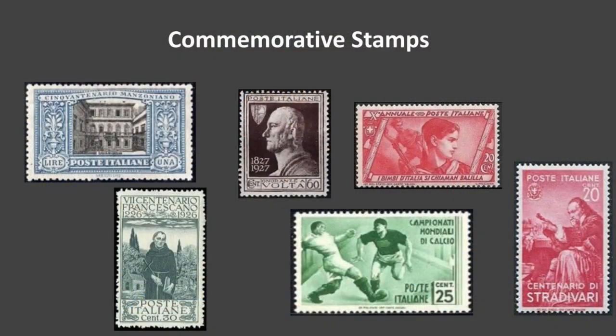The bottom left stamp — '1226 to 1926' — was issued on January 30th, 1926 to commemorate the 700th anniversary of the death of Saint Francis of Assisi. You'll also see quite a few religious-type commemorative stamps in Italy.